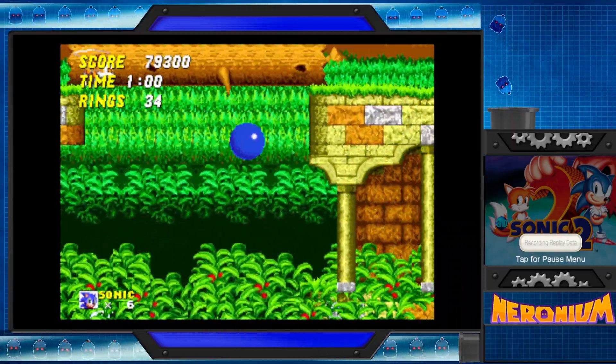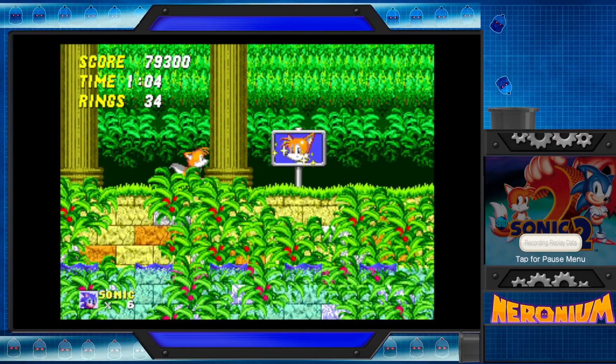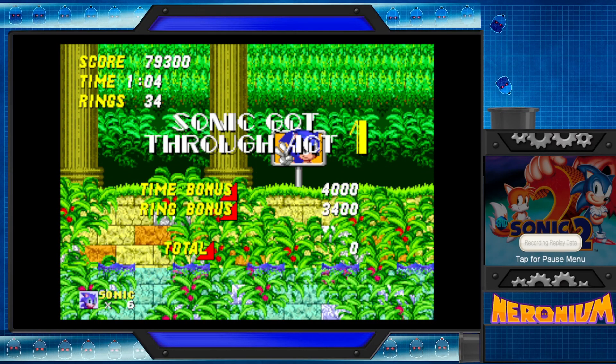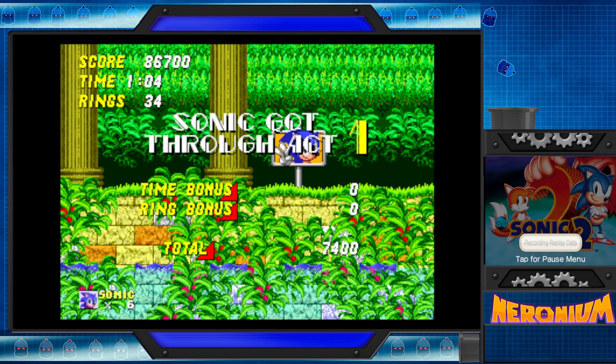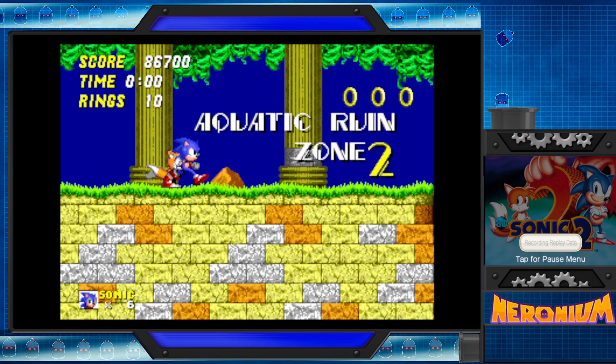It is a lava-alone variant, if you will. Already done with the first stage, and it was fast. For this episode, we're just going to stop after we finish, I believe, Casino Night Zone.